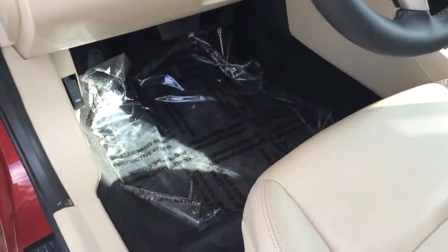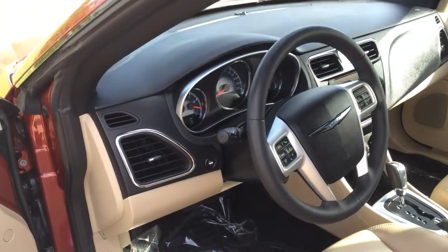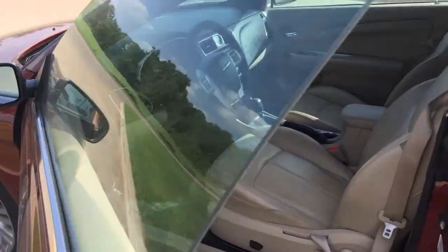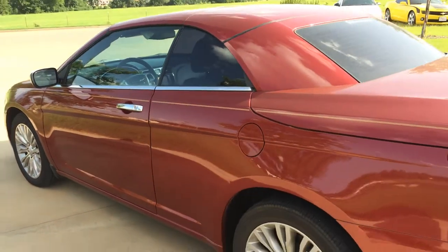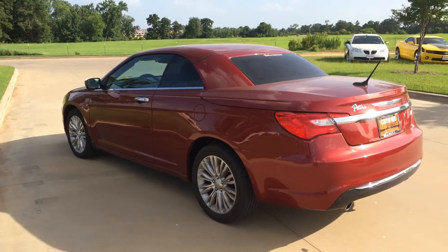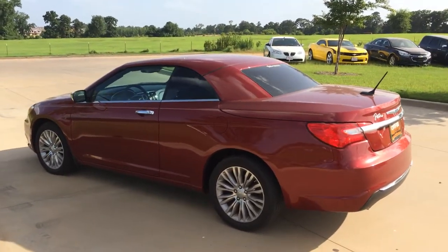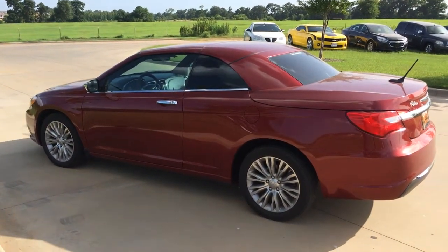Hopefully this video will be a benefit to you and allow you the chance to see the physical condition of this car. Please feel free to contact me with any and all questions you might have. My cell number is 903-399-5679. We appreciate the interest — thanks again.